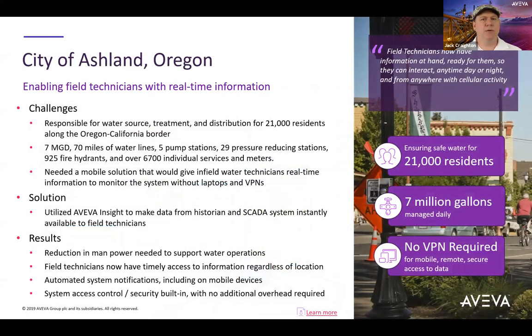In this use case, the city of Ashland, responsible for water source treatment and distribution for 21,000 residents along the Oregon-California border, has utilized Aviva Insight to make data from historian and SCADA systems instantly available to field technicians. In doing so, they have seen an improvement in overall manpower efficiency, greater access to information, and faster notification of alerts in a more secure and cost-efficient manner.